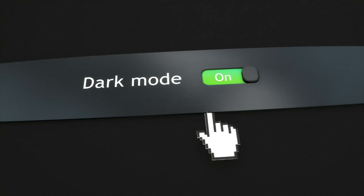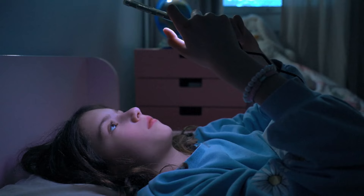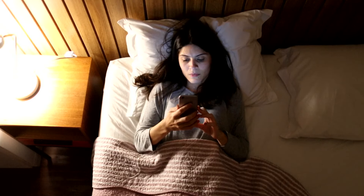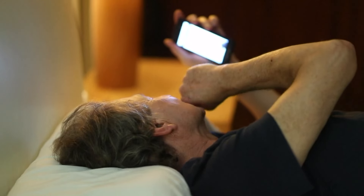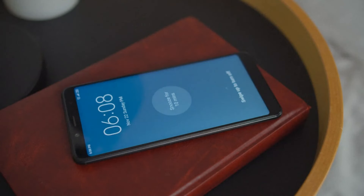Dark mode makes the backgrounds of apps and websites darker. You can also try setting a bedtime and wake-up schedule via an alarm, the Sleep Focus feature on iOS, or Sleep Mode on Android. That way your phone will give you a heads up when it's time to wind down and notifications will be silenced until your morning alarm.